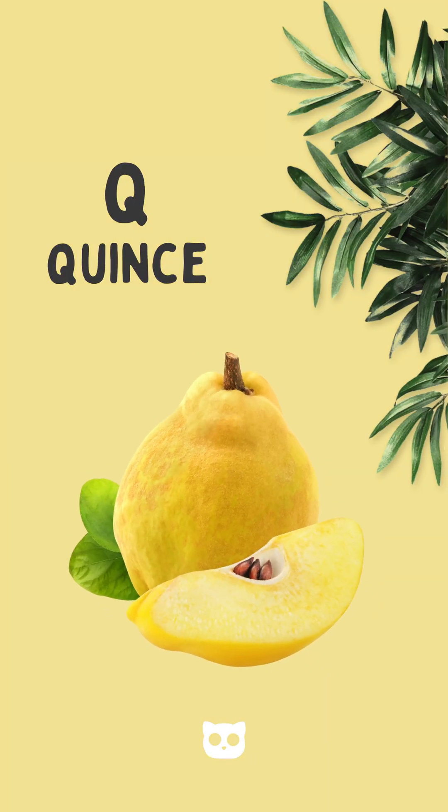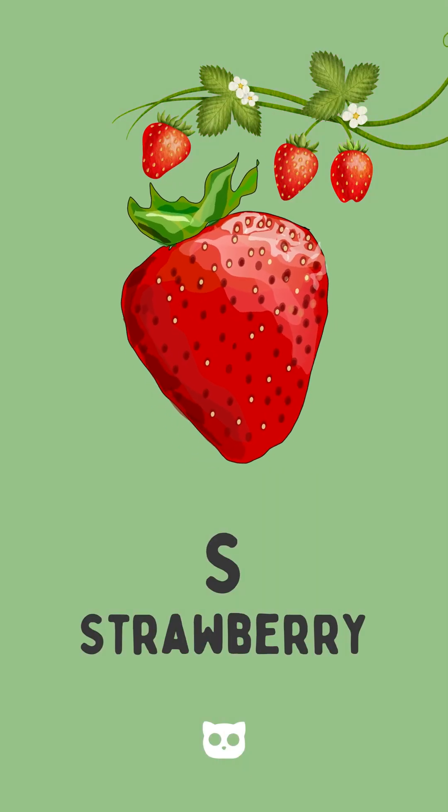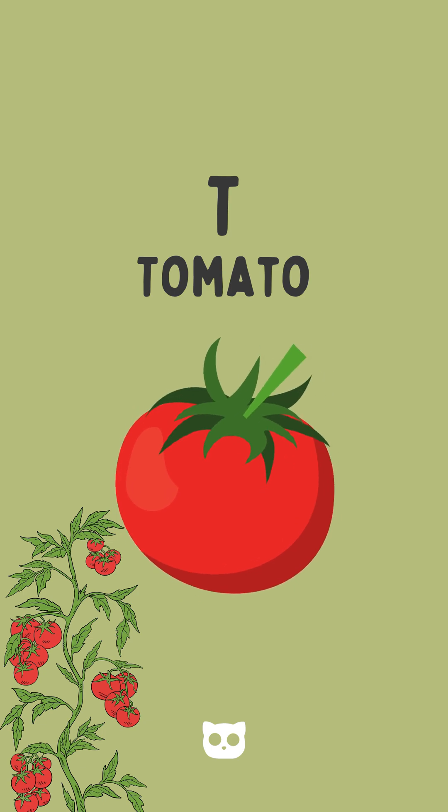Q is for quince, yellow and rare. R is for raspberry, soft and fair. S is for strawberry, red and small. T is for tomato, juicy for all.